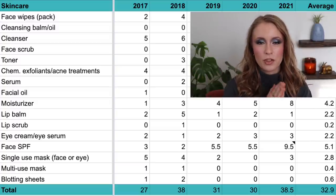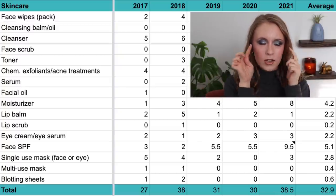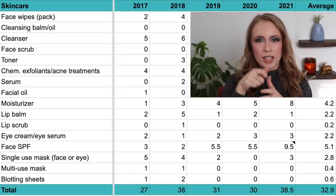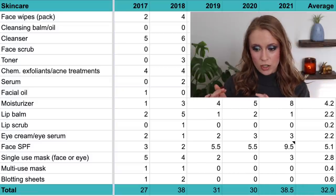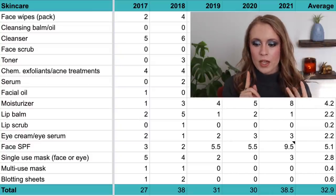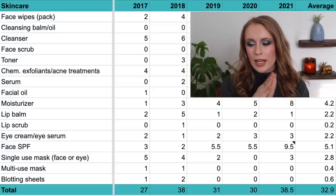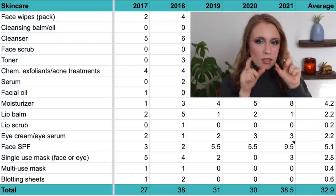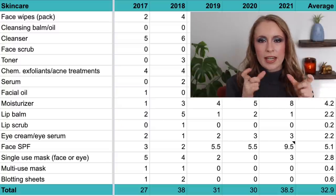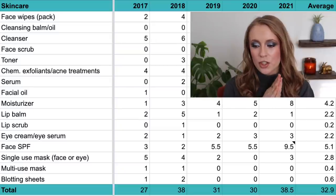Then we have single-use masks, including both face and eye masks — like under-eye patches and sheet masks in single-use packets. This has been on a downward trend. In 2017, five — many from a subscription box; in 2018, four; in 2019, two; in 2020, zero; and in 2021, three — all being the e.l.f. charcoal under-eye masks that came in a pack of three, counted as three masks. That brings my average to 2.8 per year.